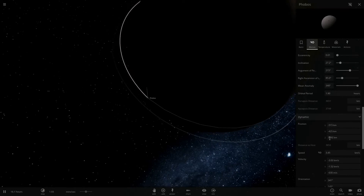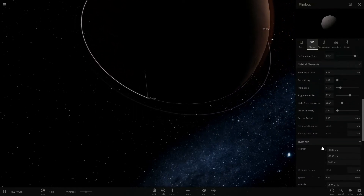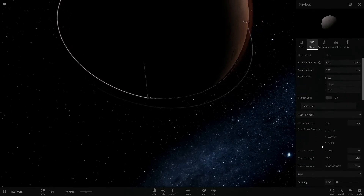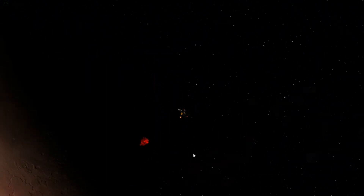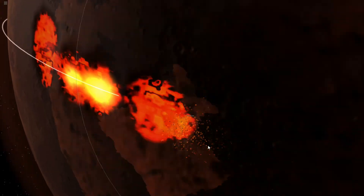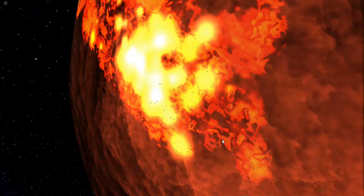Well, let's just crash it into the surface for fun. There we go — that is a cool explosion.